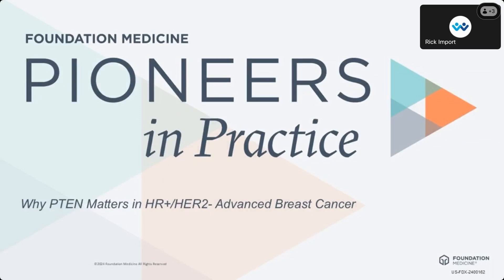Thanks again for that kind introduction. It's a real pleasure to be with all of you from about 30 miles south of New Haven. I hope everyone's having a good morning. We are going to talk today about comprehensive genomic profiling and why PTEN matters in hormone receptor positive HER2 negative advanced breast cancer.